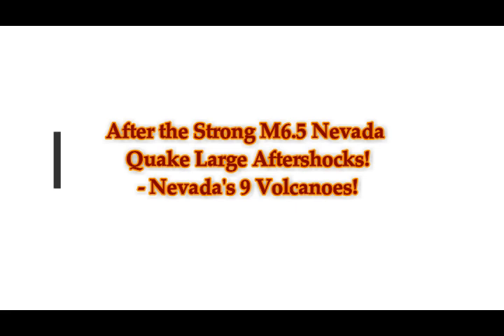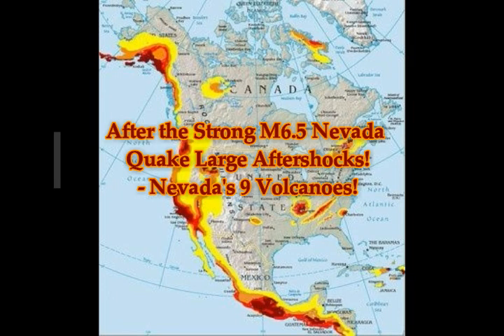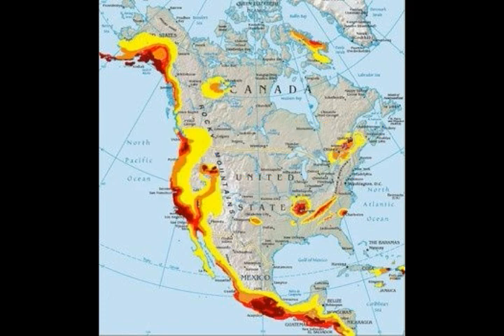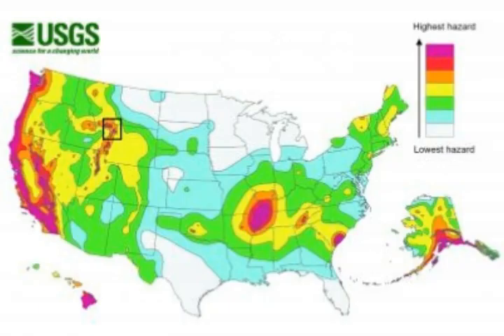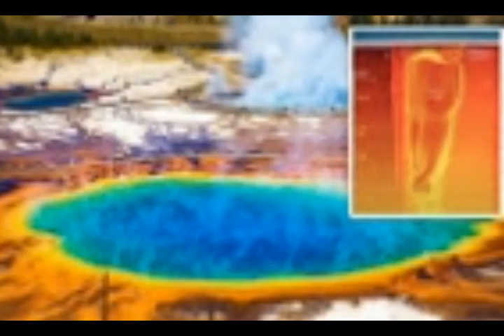After the strong magnitude 6.5 Nevada quake, large aftershocks continue. Look at that seven-shape on the western part going through Salt Lake into Yellowstone and then turning west — that is the mantle plume, magma underneath the area coming from Baja California, coming into the area through Salt Lake where we've had the recent 5.7 earthquake, up into Yellowstone, making a curve right there into Idaho.